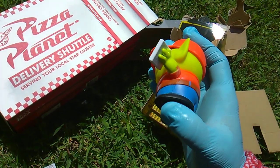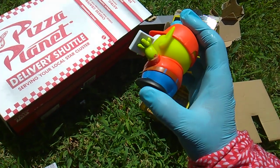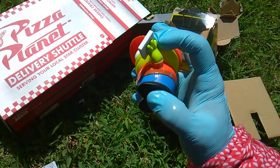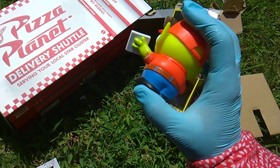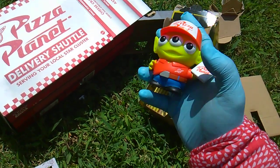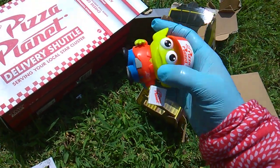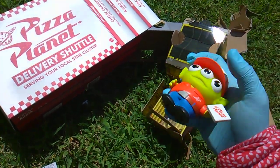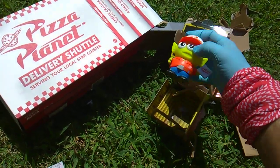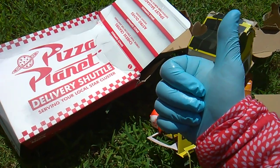Glue damage — look at that. That is not from me taking it out of that cardboard truck. That is super glue damage all over the side of this figure. At least it's not on the front. That is an expensive little booger. Thumbs up pie.